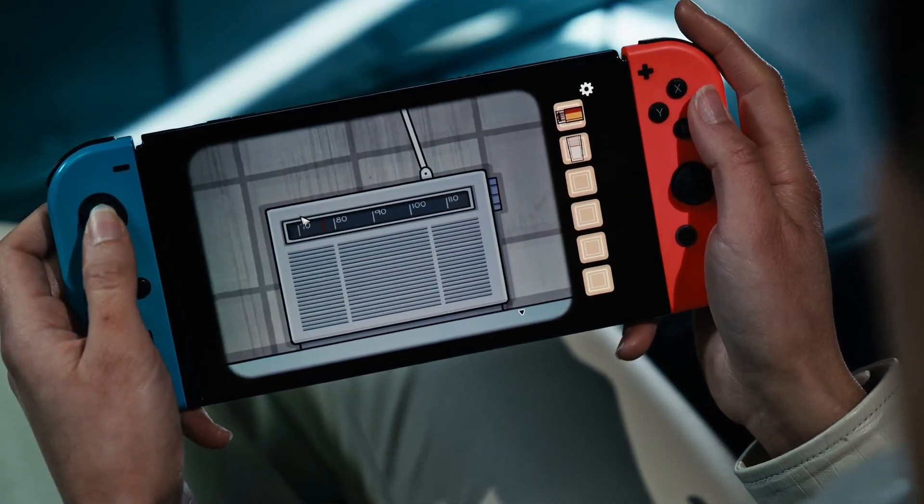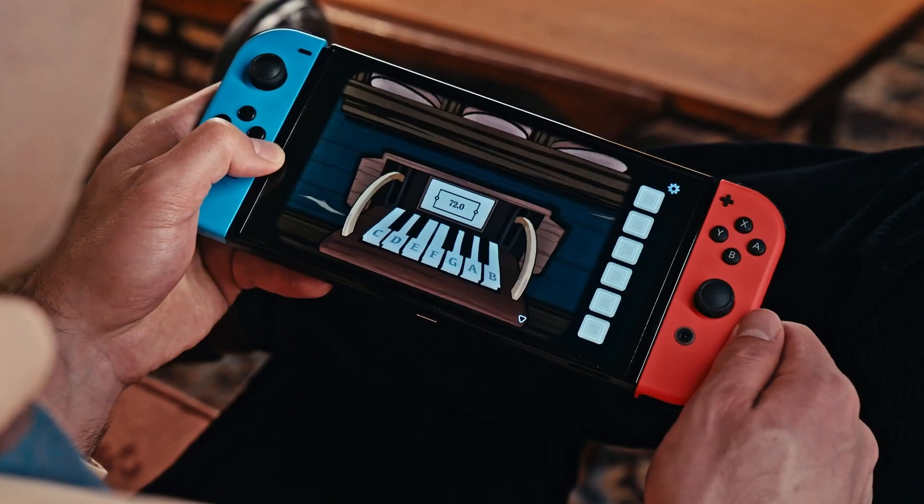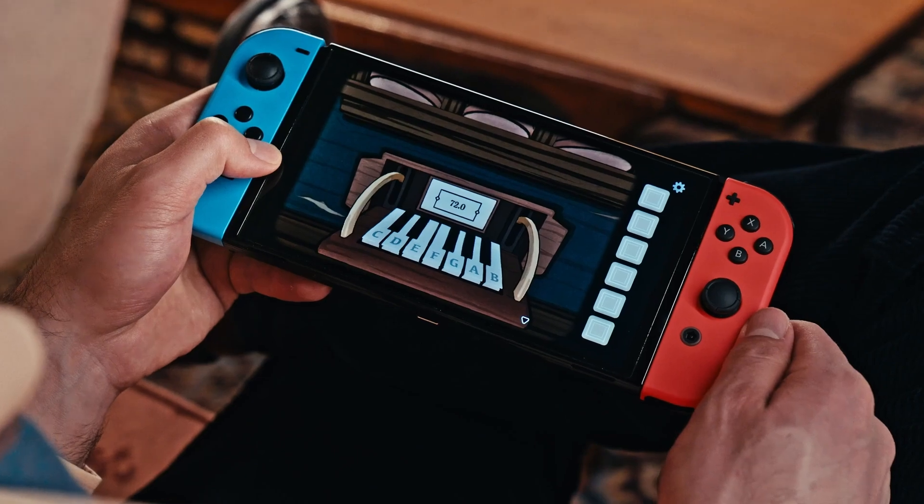Do you have any notes that I could play? Let me see. I'm in a lab, but I think I found a radio somewhere. I found it. Just which frequency? Try 72.0.